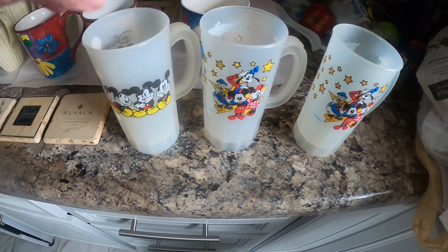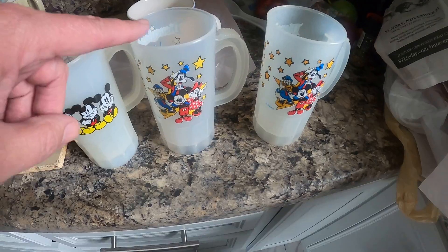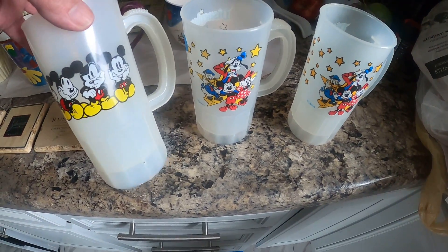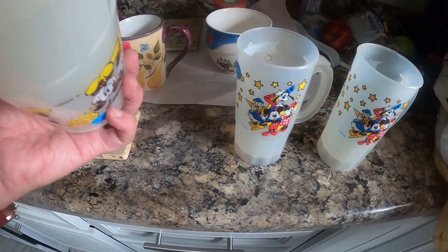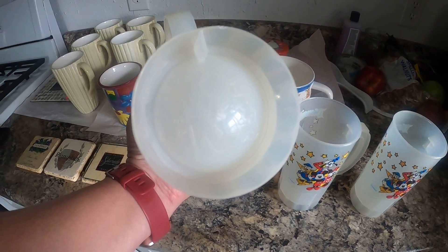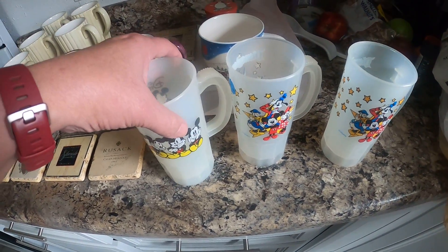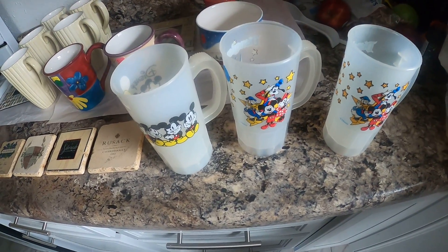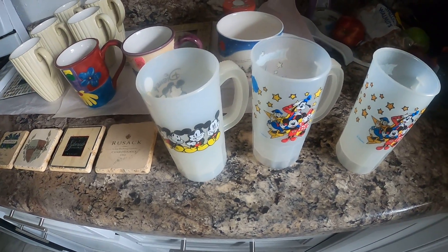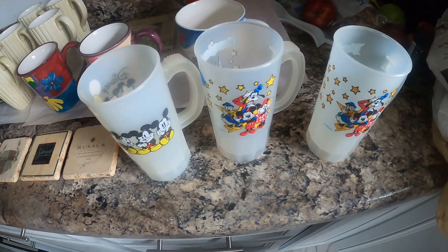A lot of people that do vintage will know — these are like 80s Disney mugs. They say 'Super 22' on the bottom. These are 80s mugs from Disney World, so they're collector's items. I can go to estate sales and get stuff that's actually worth money.